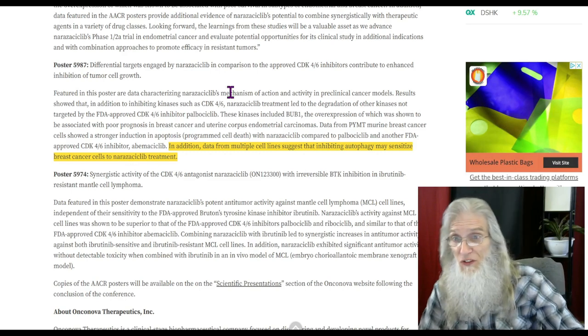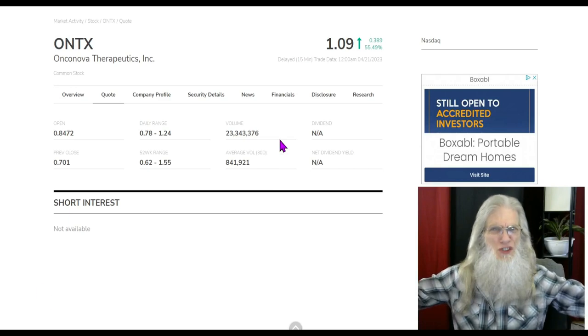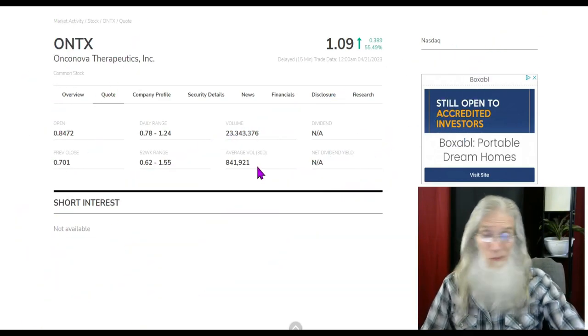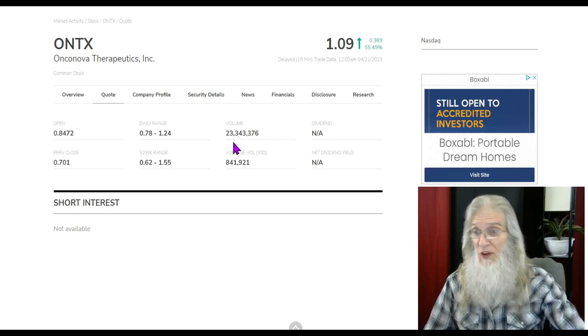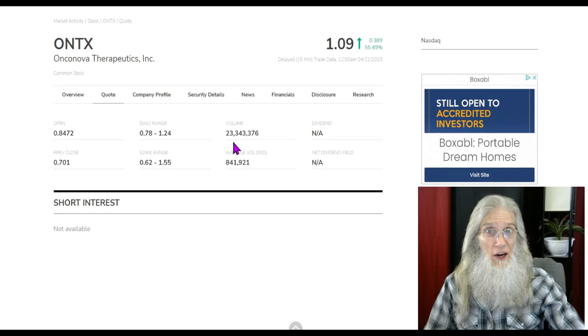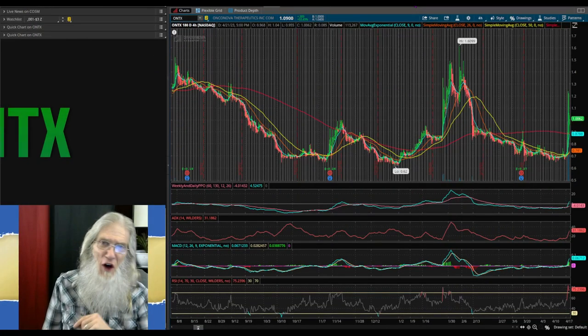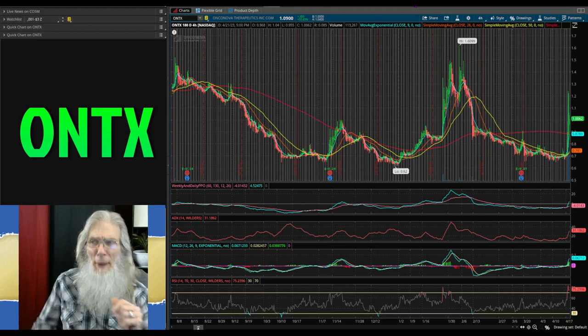In addition, data from multiple cell lines suggest that inhibiting autophagy may sensitize breast cancer cells to the drug's treatment — so this is huge. And by looking at the chart, I think a lot of people think so too. The relative volume today jumped from 841,000 — less than a million — to 23 million. What a jump, folks. A lot of people were taking a look at this. Let's bounce over to Think or Swim, the free trading platform from TD Ameritrade, and take a quick look at that chart.